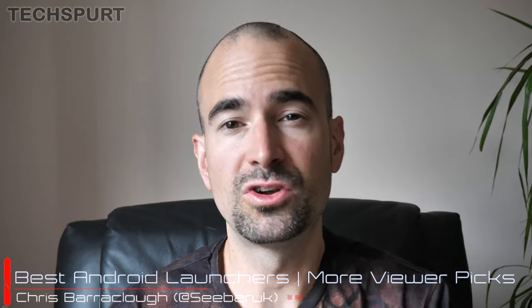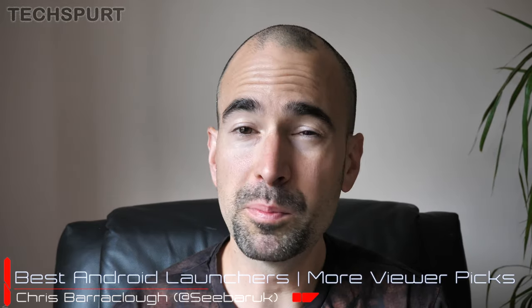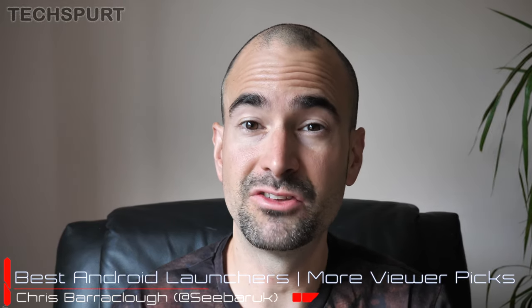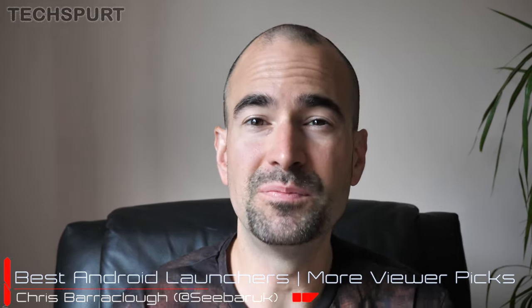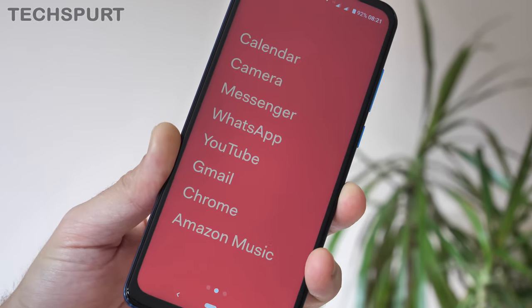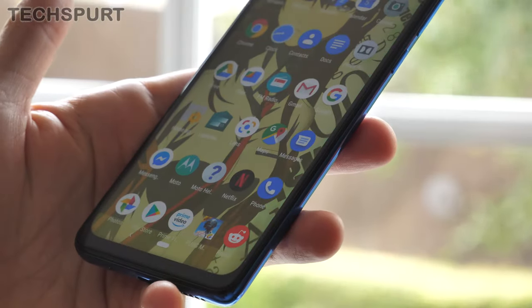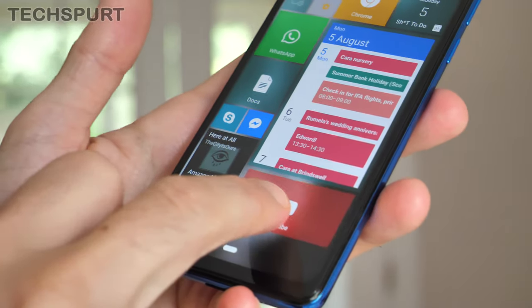Recently I rounded up my favourite Android launchers in 2019 and I asked you fine folk out there for your own personal recommendations of new stuff I can try out, and you lovely bunch suggested so much great stuff that I've been absolutely swamped. I literally haven't had time to wash my hair or anything — I've just been testing out these brilliant launchers, and here is a selection of some of the best ones you can download right now from Google Play.